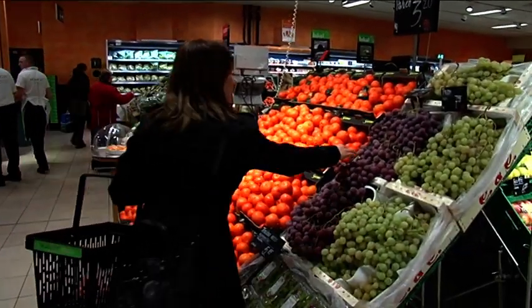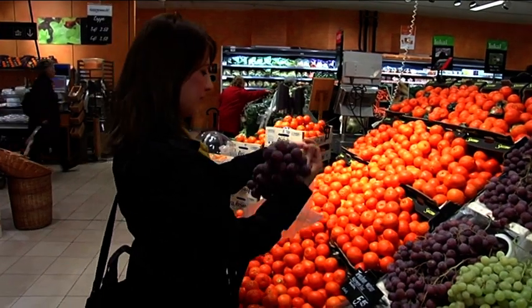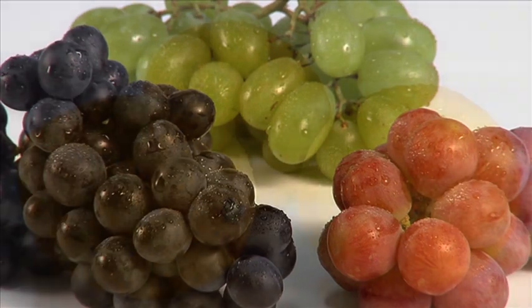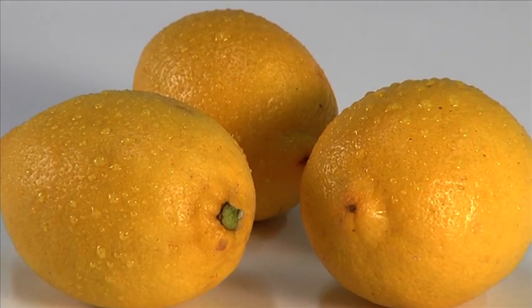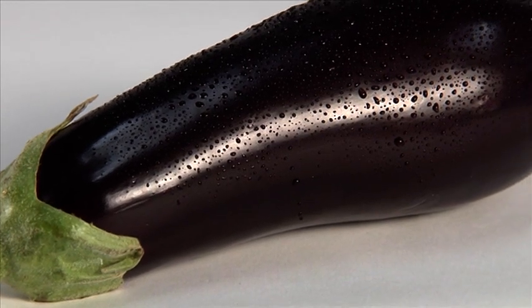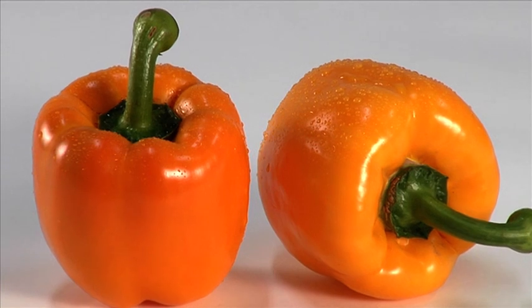Traders and consumers have a right to demand healthy foodstuffs that are produced in an environmentally sustainable way and that are free of pesticide residues. Biological pest control enables growers to advance towards this goal — not least to their own benefit.